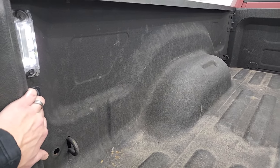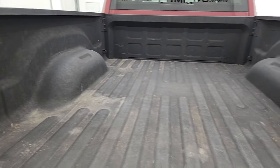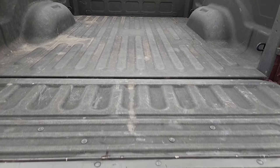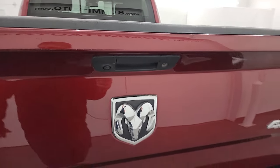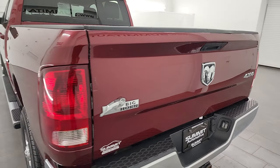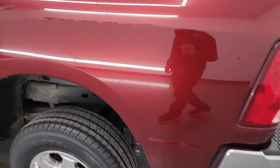It comes with a very nice spray-in bed liner, and it does have LED bed lights with a button — 2018 was the first year you could get that button back here to turn those lights on. The spray-in bed liner also goes onto the tailgate, which shuts nice and solidly.